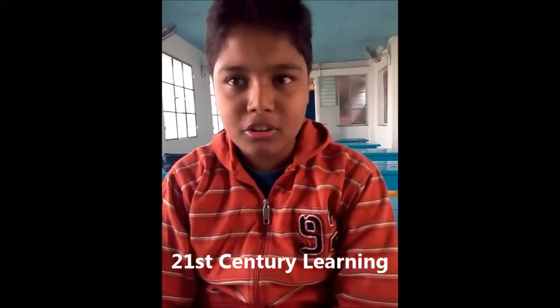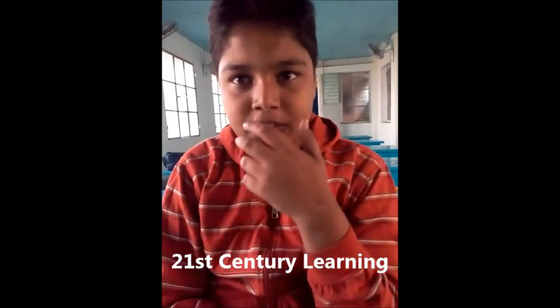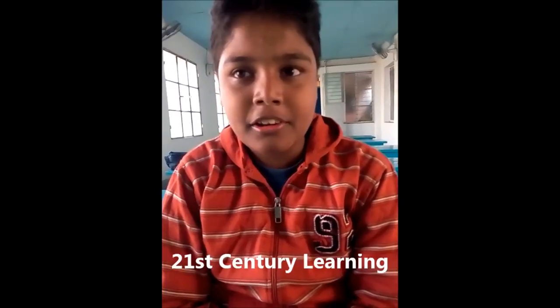Hello friends, my name is Arnold. I am a student of 21st Century Learning, Rani Bhagan Bhanampur. I study in class 8 in Mary McLean School.